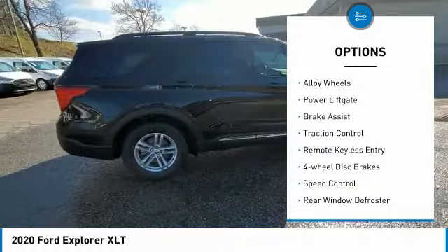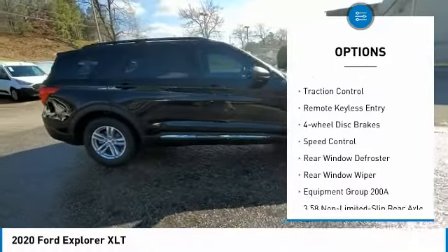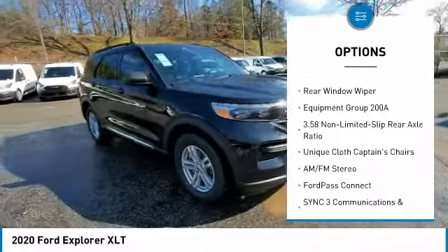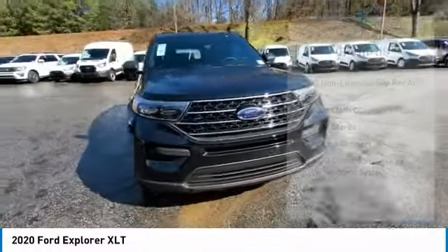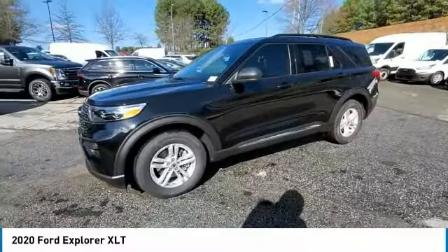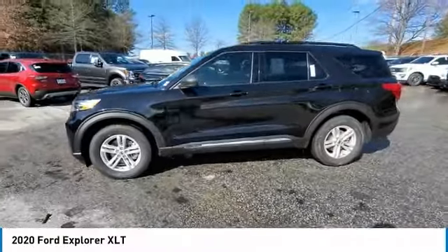Electronic stability control. Alloy wheels. Power lift gate. Brake assist. Traction control. Remote keyless entry. Four wheel disc brakes. Speed control. Rear window defroster. Rear window wiper. Your new ride is just a phone call away.